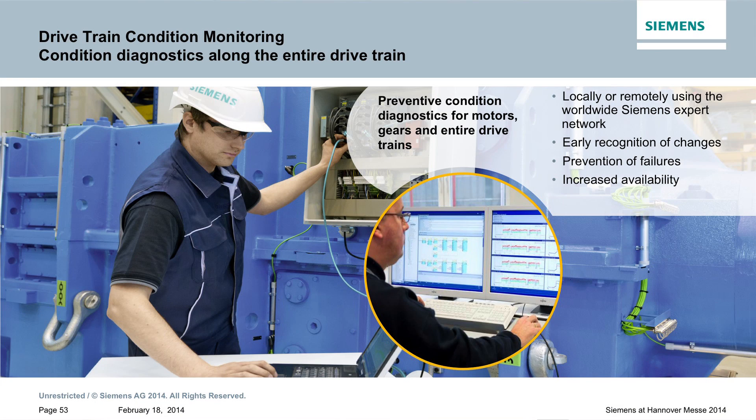Today I would like to present some of the new elements of the service portfolio to you. One example is the new portfolio element: drivetrain condition monitoring.